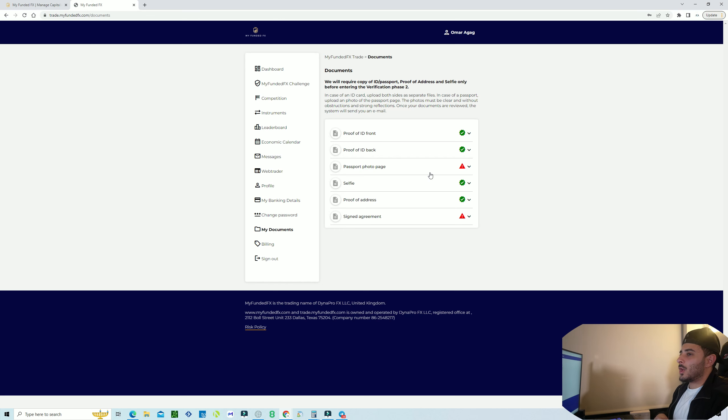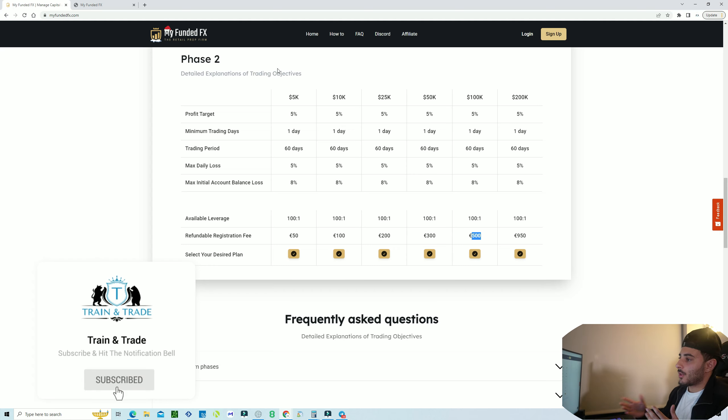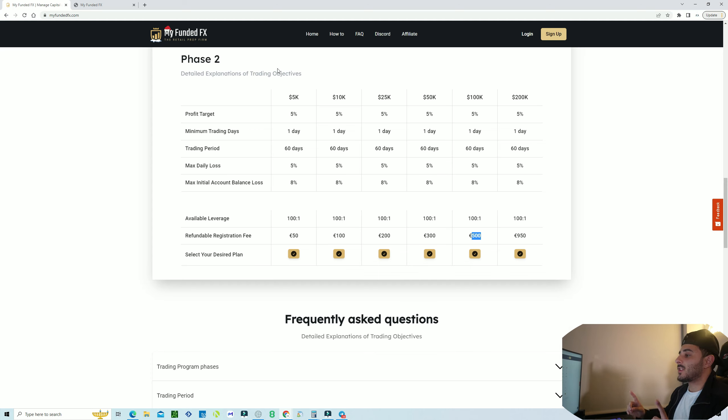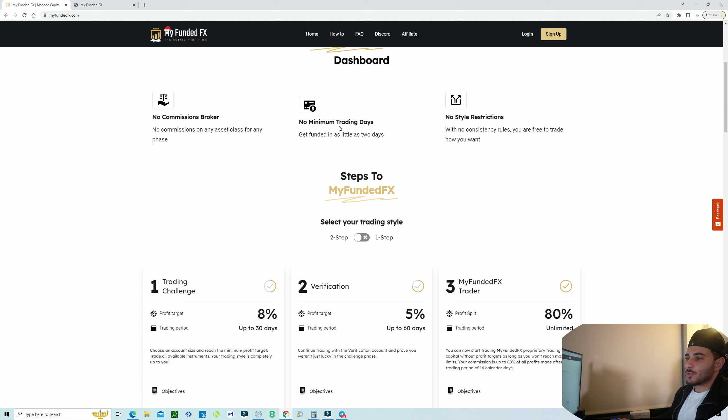So what are my final thoughts on MyFundedFX? I'll make a separate video ranking this company against others, but so far so good. Their crypto spreads are among the most competitive — them and True Forex Funds have some of the best spreads. With their commission structure you don't pay as much in fees as with some other funding companies. This was recommended to me by a lot of people in my Discord and others when I talked about different funding companies.